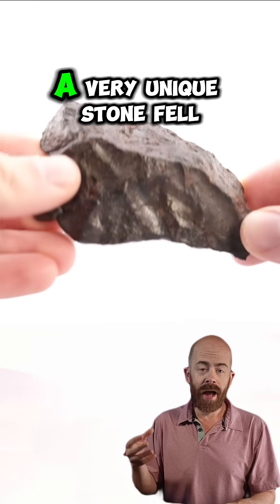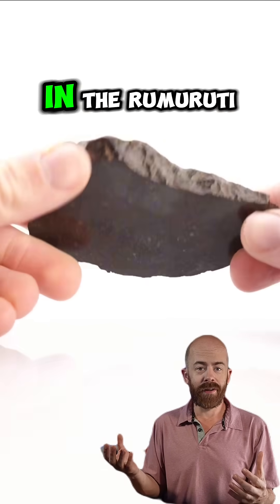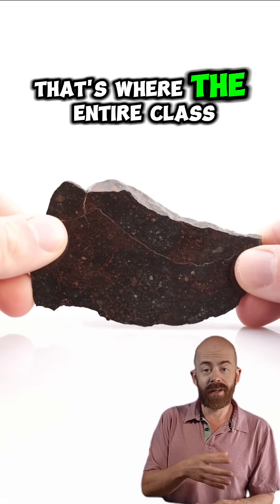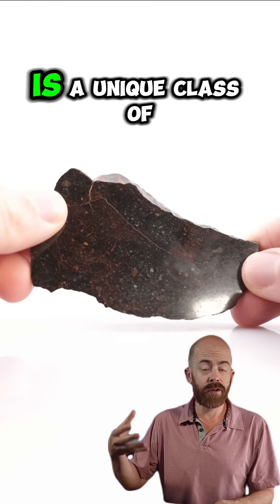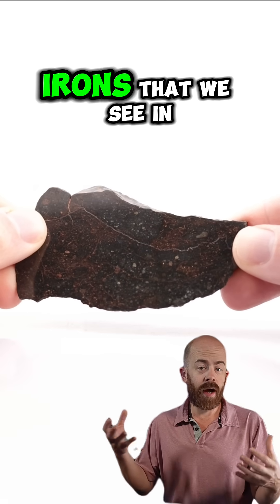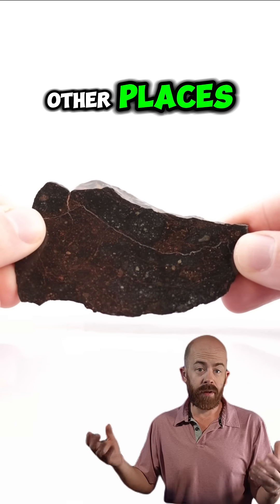In 1934, a very unique stone fell in the Rumirudi region of Kenya, and after analysis, that's where the entire class was named. And that's what we have here — a unique class of meteorite that is a little different from the chondrites and irons that we see in other places.